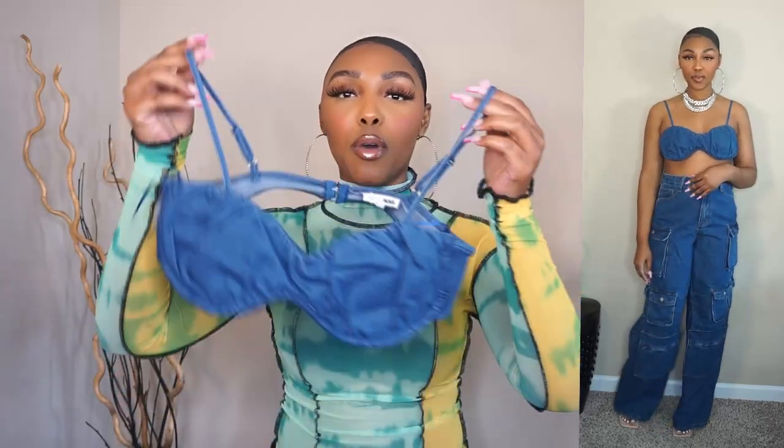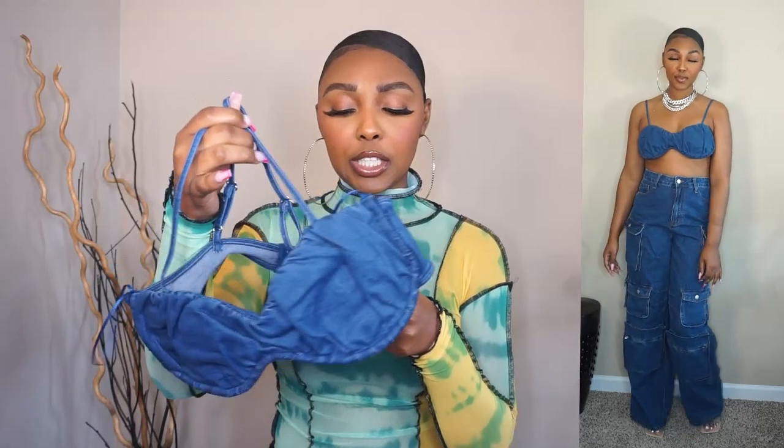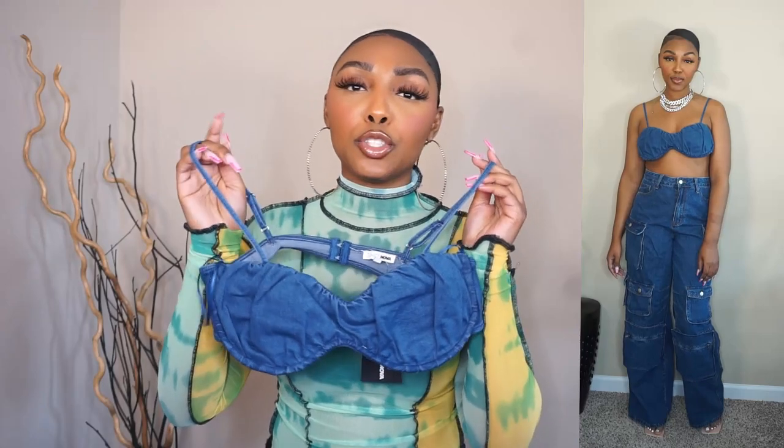Okay, so first up is Fashion Nova. The first thing I got is this cute bralette — how cute is this bralette? I just love the fact that it's denim. At first I was skeptical because it has like this bar here so it is hard, but it's still wearable and it's still cute. I got this bralette in a size medium. It's called the Weekend Thrill Denim Bralette Top. I don't really remember the price but I do know it was 50% off.